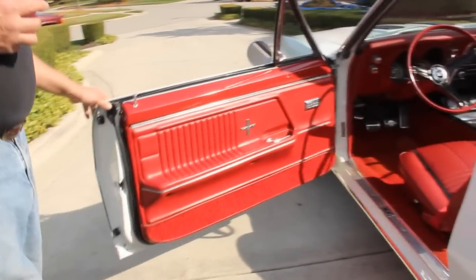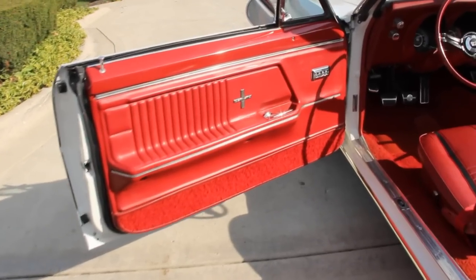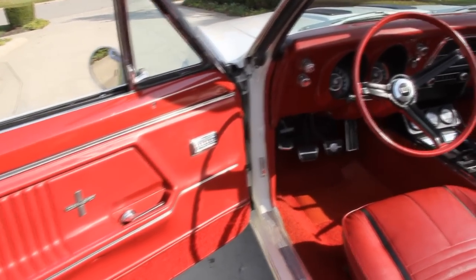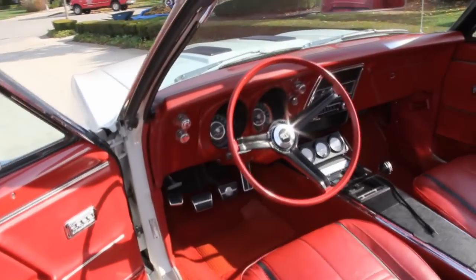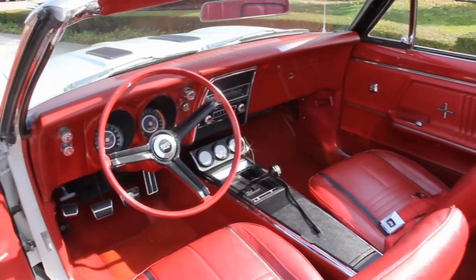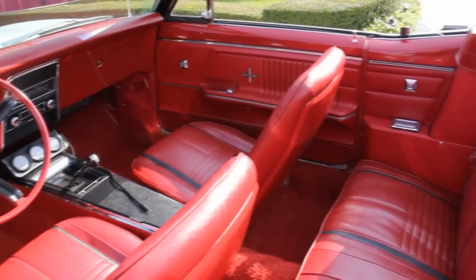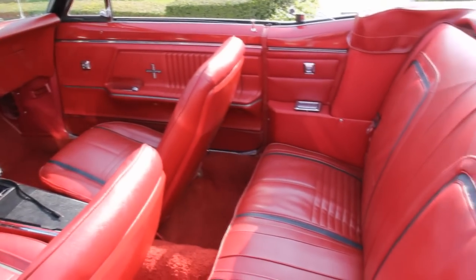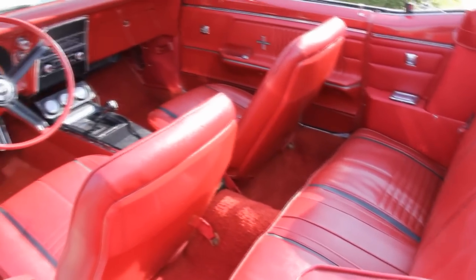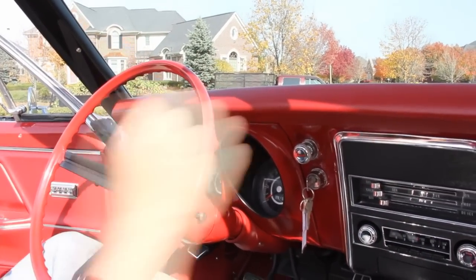Pop the door open and take a look at the interior on this beautiful RS/SS Camaro. Everything you need here — deluxe door panels in super shape, deluxe interior, it's beautiful. Carpet's in awesome shape. Got that tilt wheel, four-speed. Got the gauge pod down there. It's got a new-style radio that you can plug all your electronic equipment into. Just one beautiful car here, guys — everything in here has a beautiful finish on it.